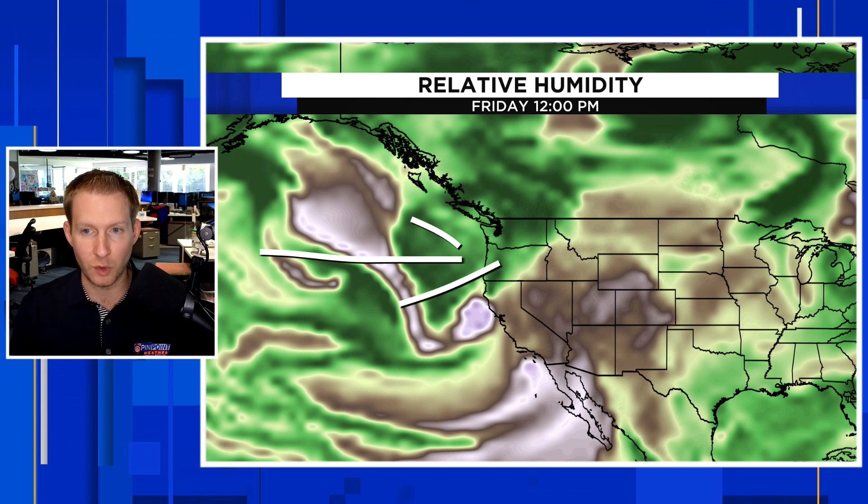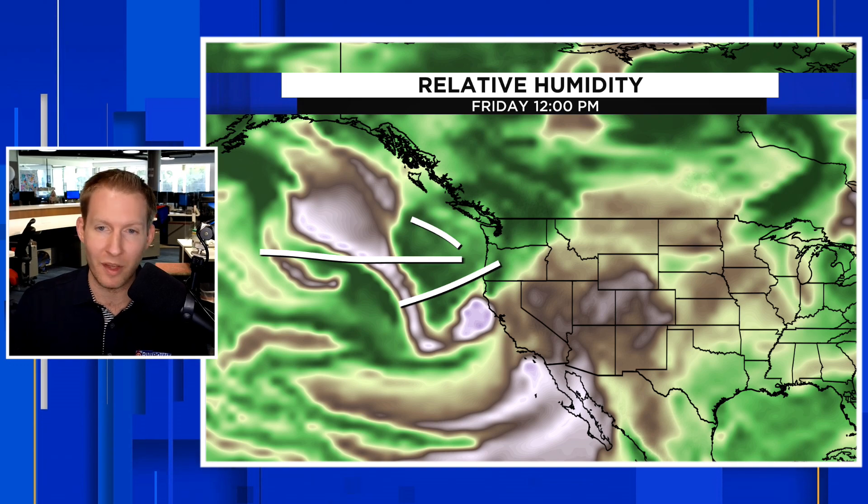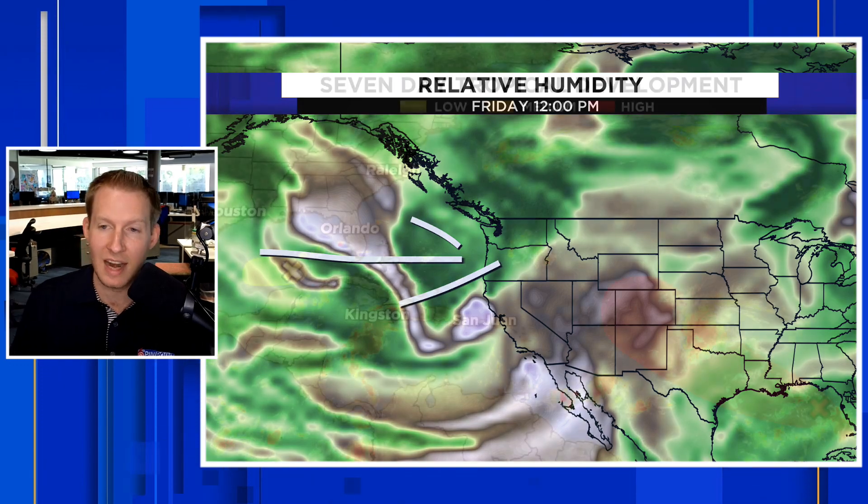We're going to be watching that for some flooding issues and gusty winds in the Pacific Northwest. We're going to be having some of the worst weather in the Pacific Northwest and in the southeast corner of the United States. If you're watching from Florida or the Deep South, it's not going to be tropical-related, but it's going to be unsettled, to say the least.